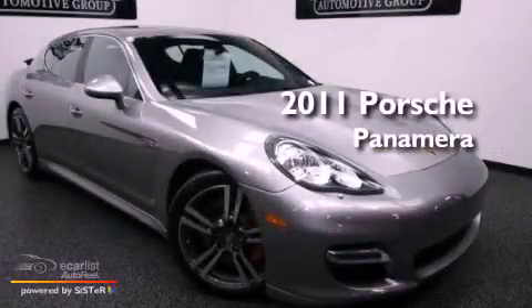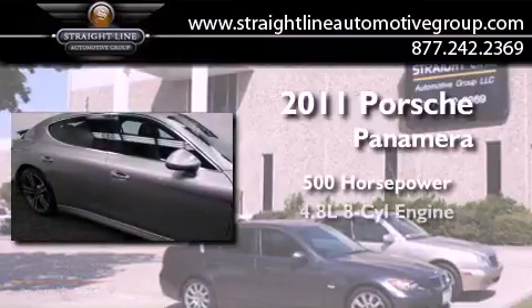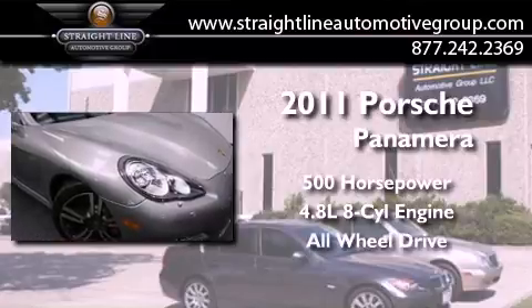This is a 2011 Porsche Panamera. This sedan has over 500 horses, a 4.8-liter V8, and the added safety and control of all-wheel drive.